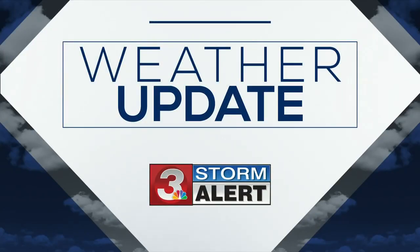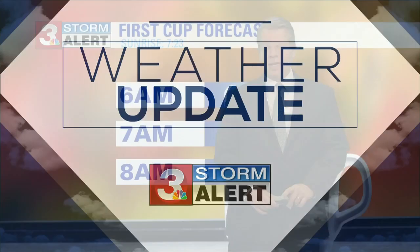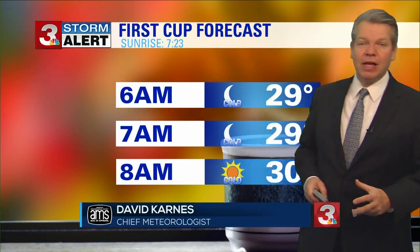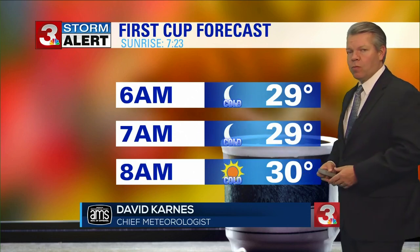Back to the Storm Alert Center we go. David Karn standing by with a look ahead. David — let's just peek into tomorrow morning. We're getting ready. It's the day before Thanksgiving and it is going to be another really frigid morning.